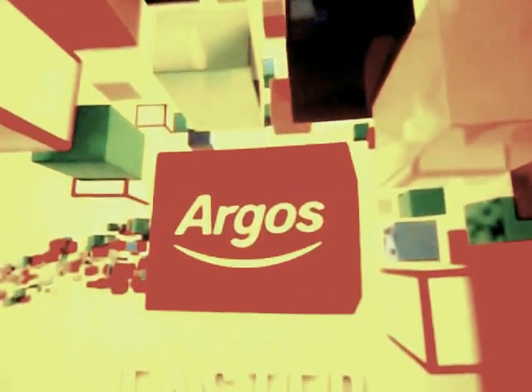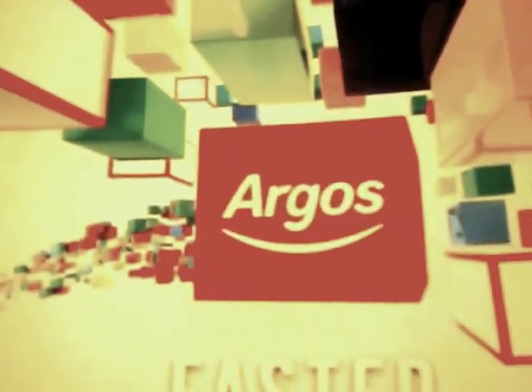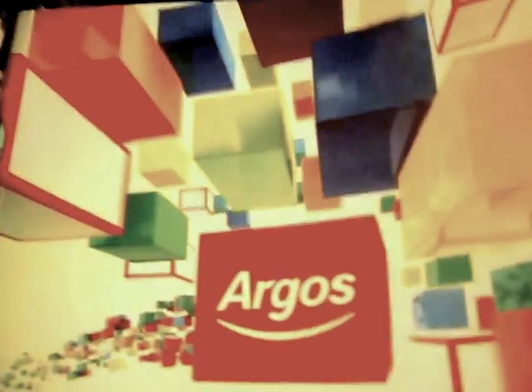Hello YouTubers. Killer Linkin Park 1. Today we are looking at the Argos 2016 catalogue. So let's start on this page.